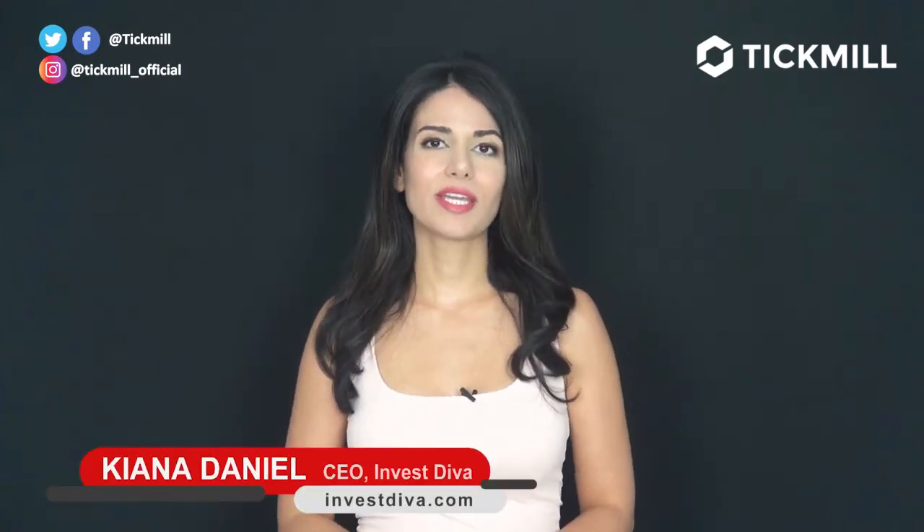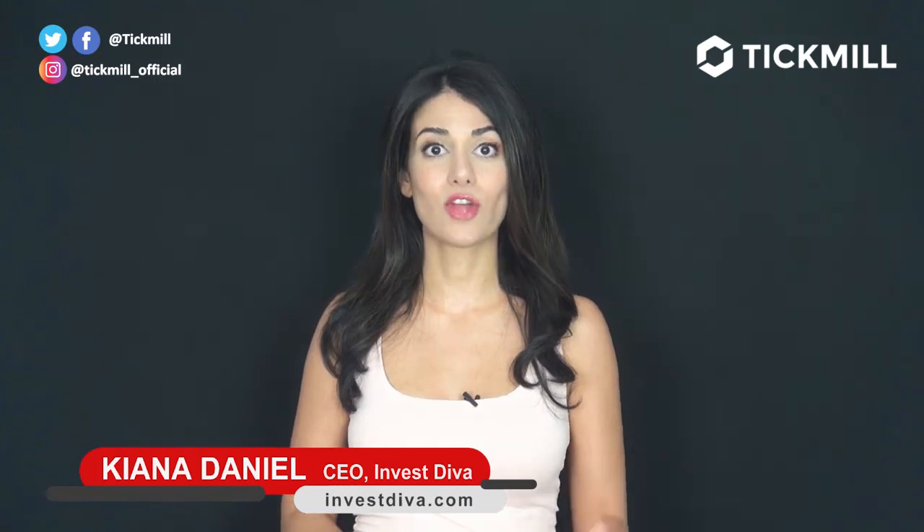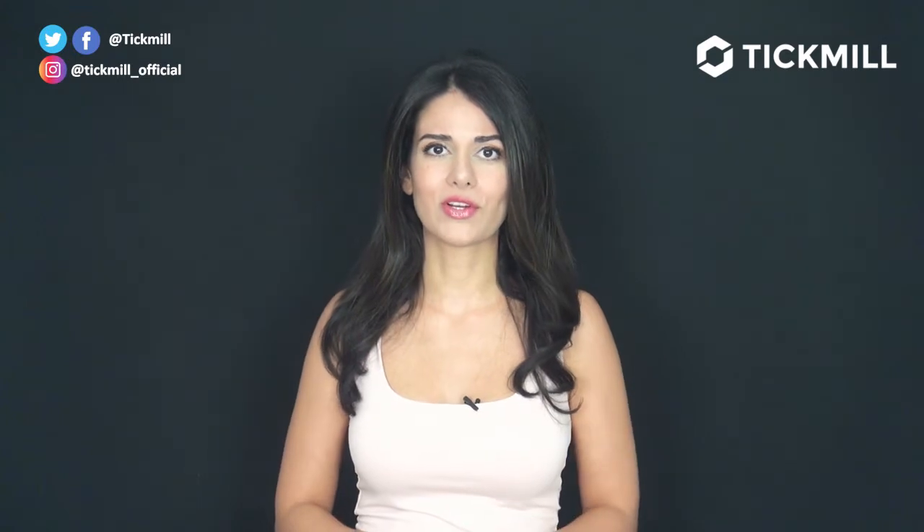Welcome to the Tick Mill Update. I'm Kiana Daniel, CEO of InvestDiva.com. The UK job creation showed a slowdown yesterday, but pay growth for workers in Britain accelerated at the fastest annual rate in more than a decade.